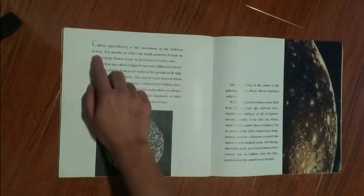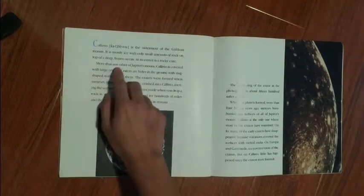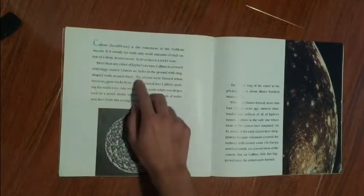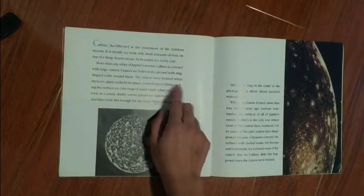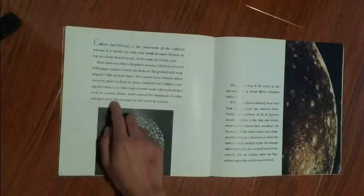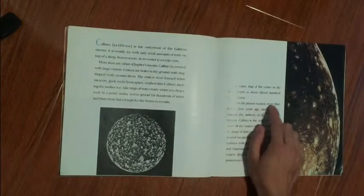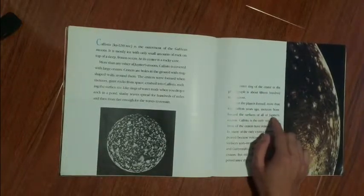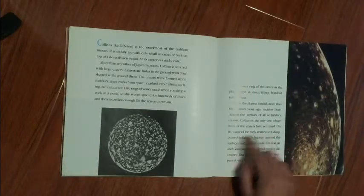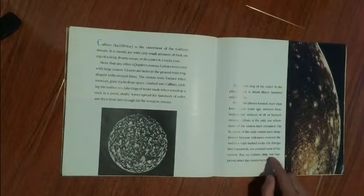Callisto is the outermost of the Galilean moons. It is mostly ice with only small amounts of rock on top of a deep frozen ocean, with a rocky core at its center. More than any other of Jupiter's moons, Callisto is covered with large craters — holes in the ground with ring-shaped walls around them. The craters were formed when meteors, giant rocks in space, crashed into Callisto, melting the surface ice and creating waves like rings of water when you drop a rock in a pond. Celestial waves spread for hundreds of miles and then froze fast enough for the waves to remain. The outer ring of one crater in the photograph is about 1,500 miles across. Callisto is the only one of Jupiter's moons where most of the early craters have remained, as Io's volcanoes covered craters with melted rock, and ice covered most craters on Europa and Ganymede.